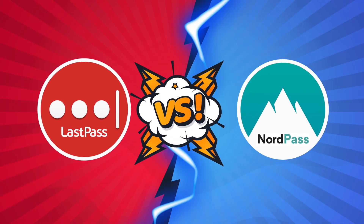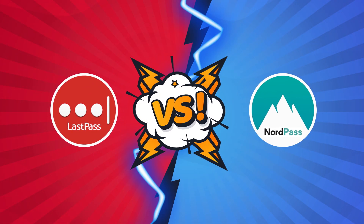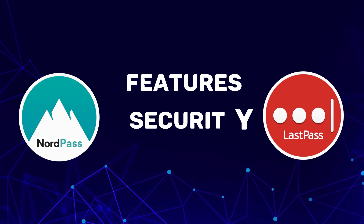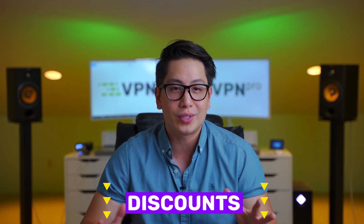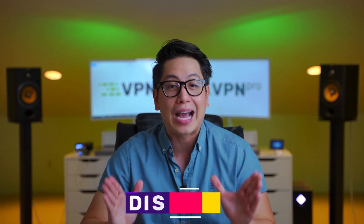In this video, you'll see an honest and detailed comparison of LastPass versus NordPass. I will review their main features, security, and pricing without keeping anything to myself. And if you're getting interested in password managers, I recommend checking the link in the description with all the best password manager 2021 deals we managed to get our hands on.